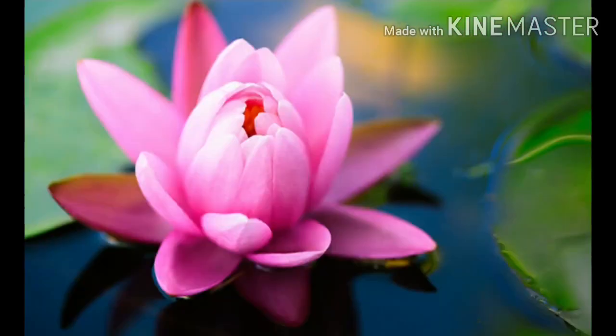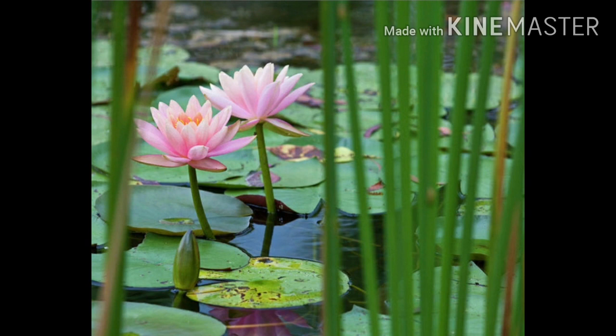This flower, children, you must all be knowing — yes, it is our national flower, lotus. Kids, this beautiful flower grows in the ponds.